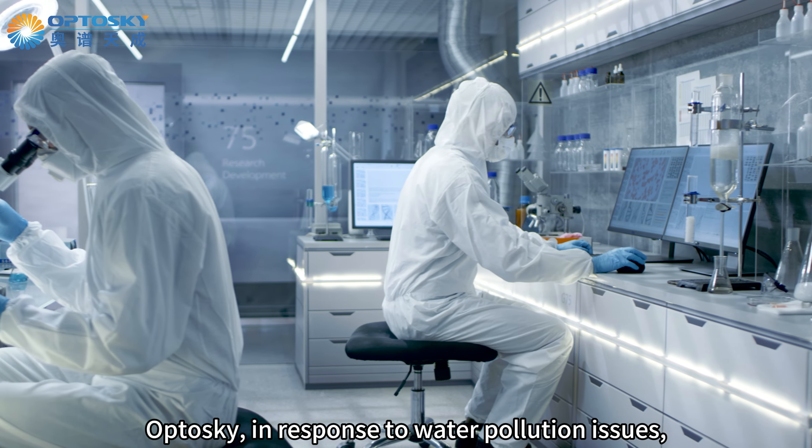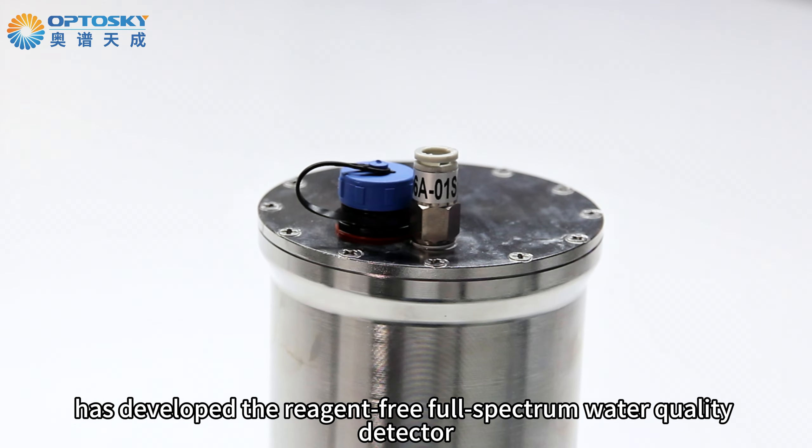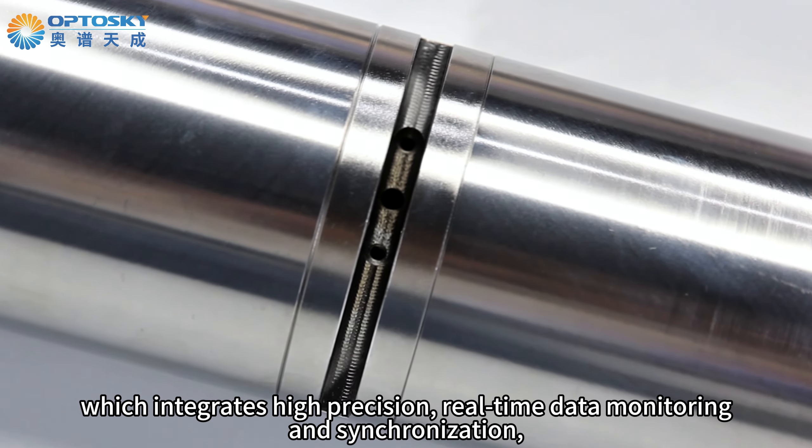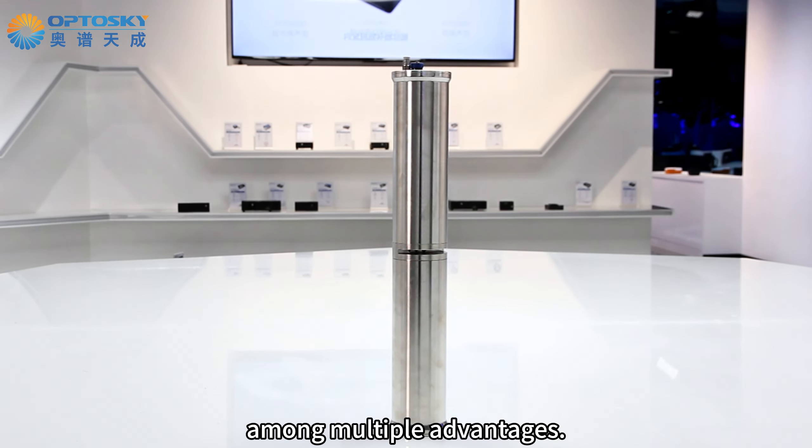Alkyosky, in response to water pollution issues, through continuous technological innovation, has developed the reagent 3-4-Spectrum Water Quality Detector, which integrates high-precision, real-time data monitoring and synchronization, and environmental safety, among multiple advantages.